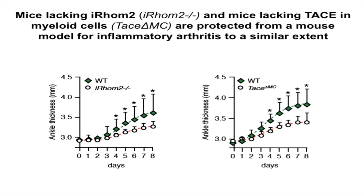To specifically test this, we used mice that lack TACE only in immune cells — not in other cell types in the body — and subjected them to the same model for inflammatory arthritis. We were excited to find that these mice were protected to the same degree from inflammatory arthritis as mice lacking IROM2, very strongly suggesting that IROM2 protects from inflammatory arthritis by inactivating TACE in myeloid cells.